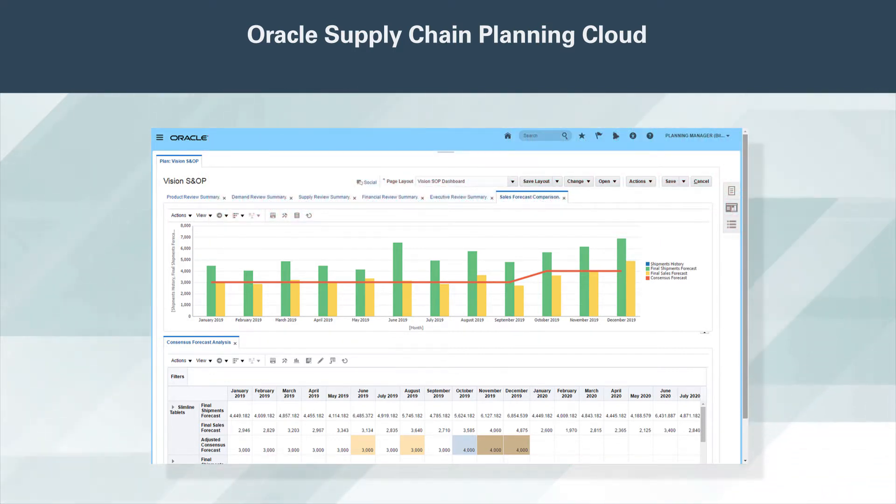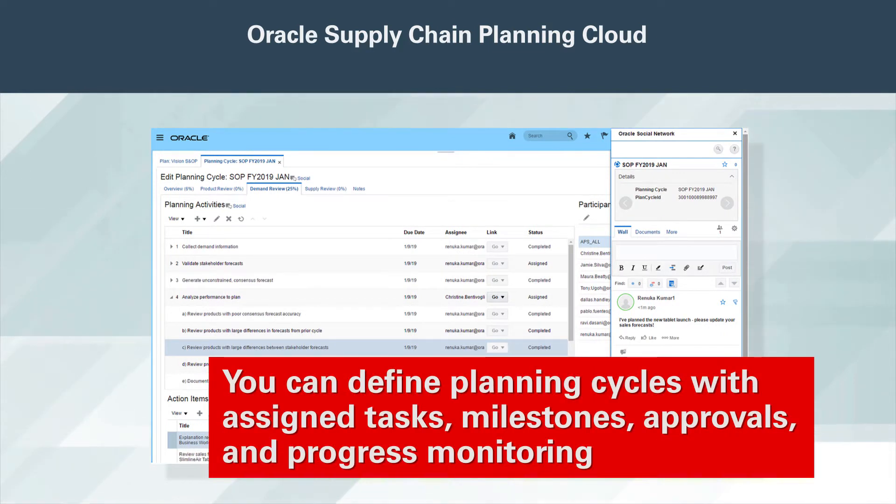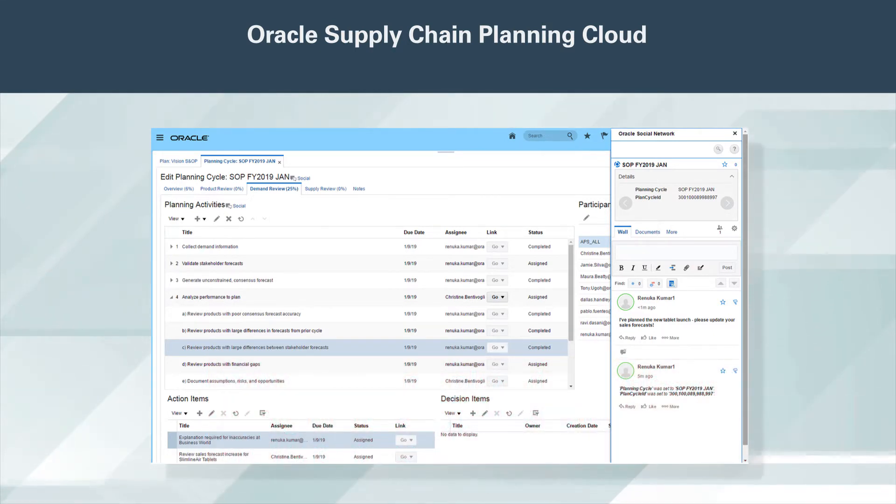Everyone gets a clear picture of past performance and progress toward future goals. Best practices are built in. You can define planning cycles with assigned tasks, milestones, approvals, and progress monitoring. Team members can import or update their plans interactively, capture action items, and discuss solutions via social networking.